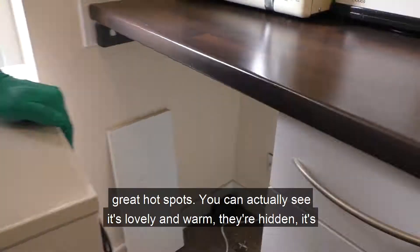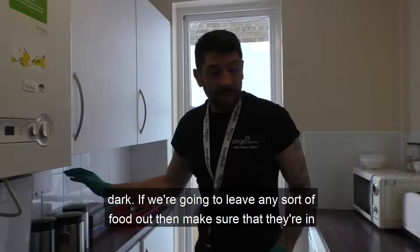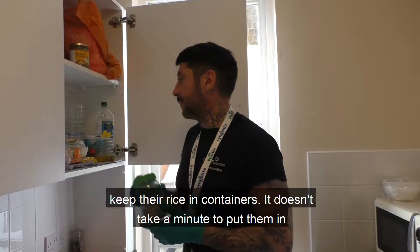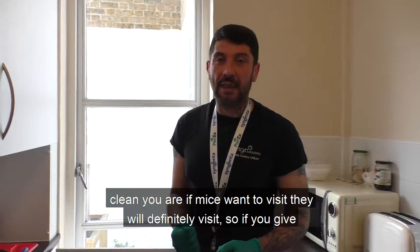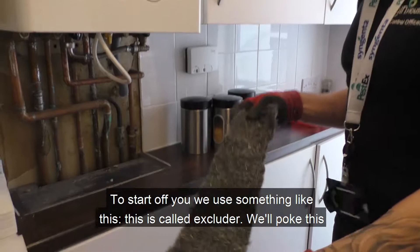Fridges are great hot spots — lovely and warm, hidden, and dark. If we're going to leave any sort of food out, make sure it's in some sort of container or in cupboards up high. We ask residents to keep their rice in containers — it doesn't take a minute. I would say yes, it's about being clean, but no matter how clean you are, if mice want to visit they will. So if you give them no food, they won't stay. If they find a food source, they're going to stay.